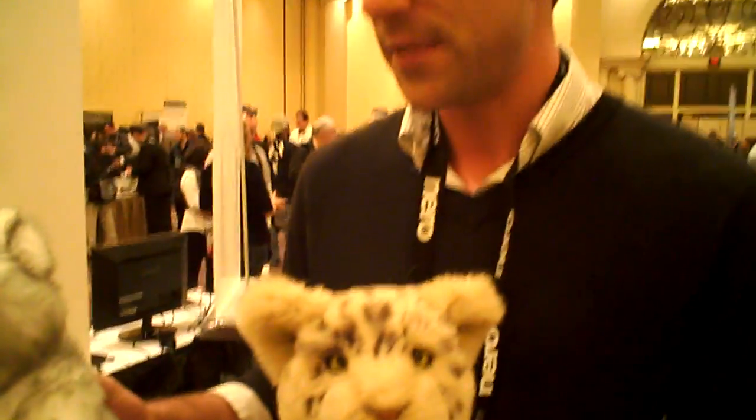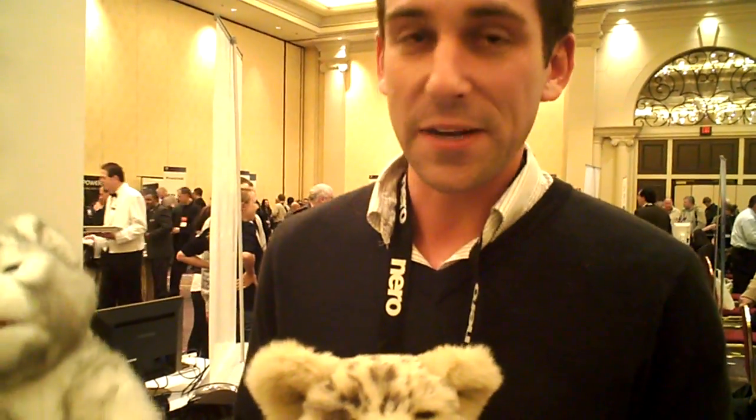They all feature touch and tilt sensors, and depending on how children play with them, they react to different motions — petting behind the ears, scratching the belly, etc.